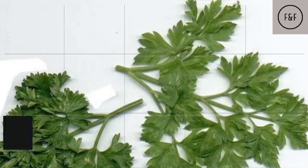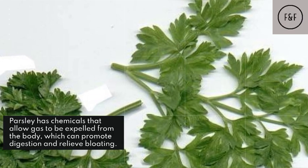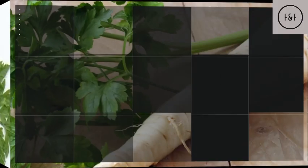Parsley helps with digestion. Parsley has chemicals that allow gas to be expelled from the body, which can promote digestion and relieve bloating.